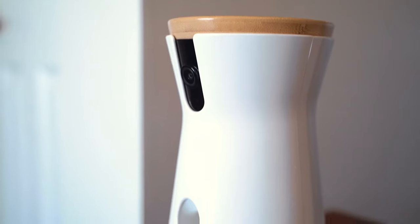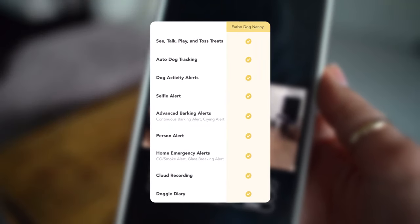Furbo now has the Furbo 360 premium safety package to get a Furbo camera 360 and unlimited access to Furbo nanny features. Subscribe and save today.